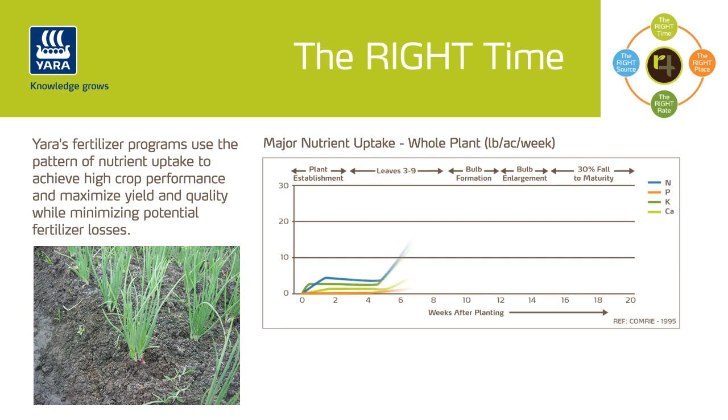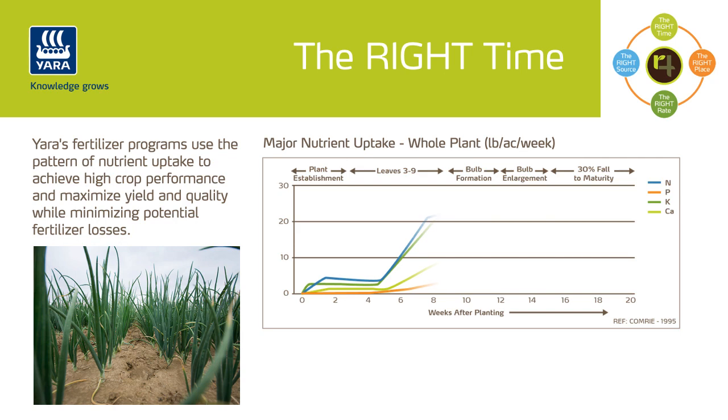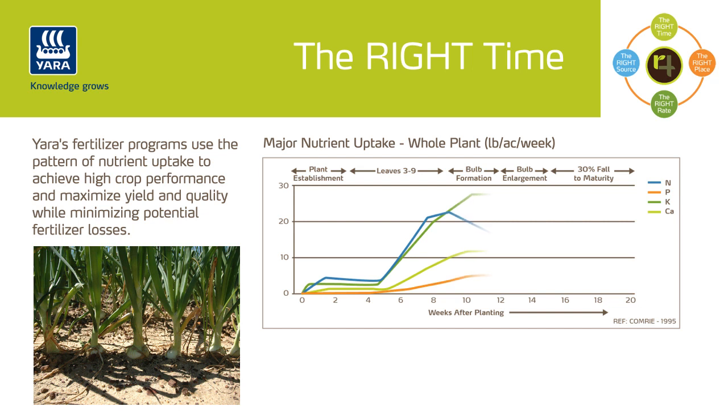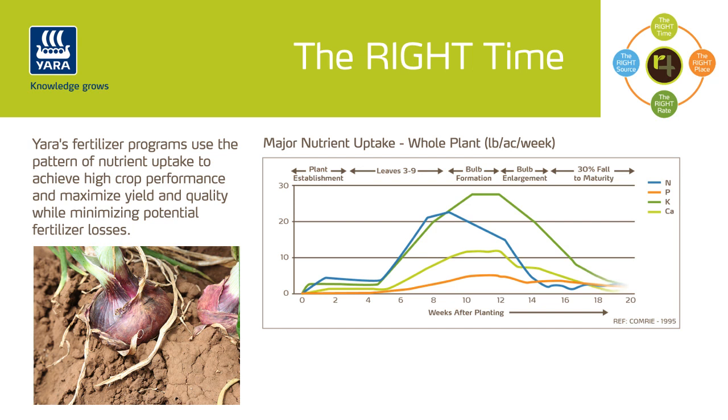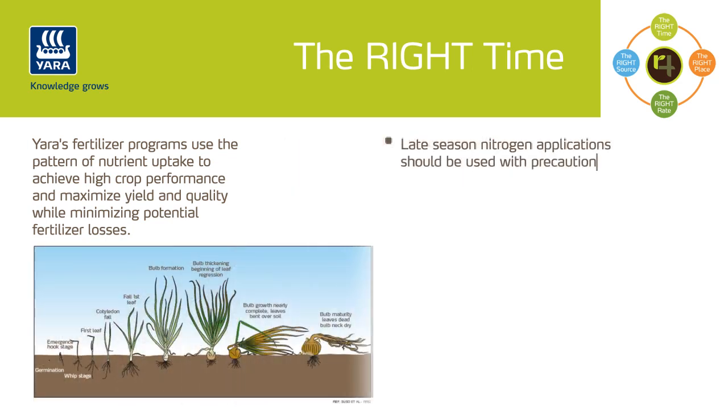After this point, onions grow fast and uptake increases steadily. To ensure that sufficient nitrogen is available, 65 to 80% of the total nitrogen rate should be applied between bulb initiation and maturity. Some varieties may take up nitrogen steadily until harvest, while in others uptake plateaus near maturity. Late season nitrogen applications should be used with precaution, especially for processing onions, as excess nitrogen at this stage can delay maturity and lead to quality and storage problems.